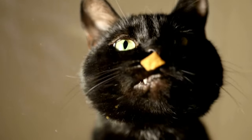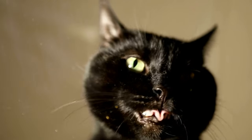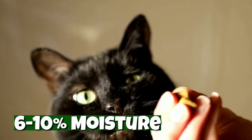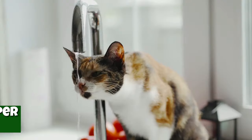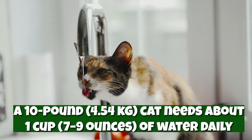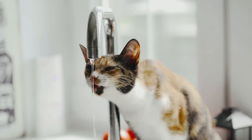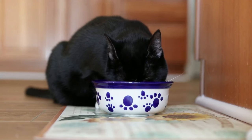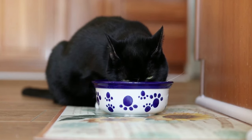Another con is that dry food doesn't help finicky drinkers. According to Preventative Vet, dry food only contains about 6–10% moisture, which is a small fraction of the daily water cats need. Believe it or not, a single can of wet food could potentially give your cat half the water they need for the day. With a mere 10% moisture, dry food can't compete with that.